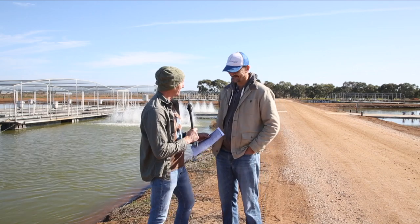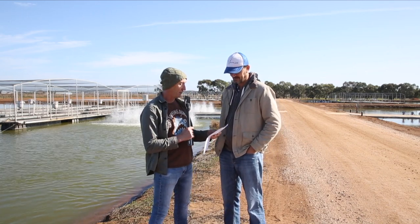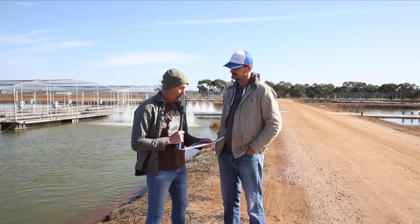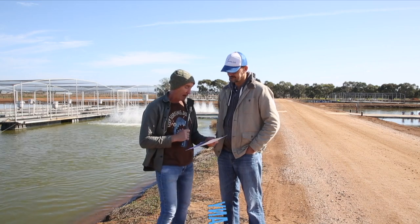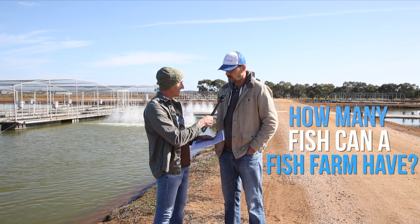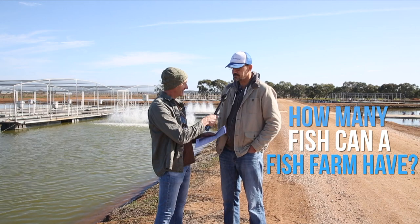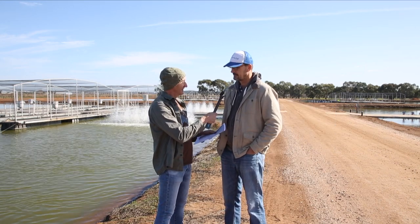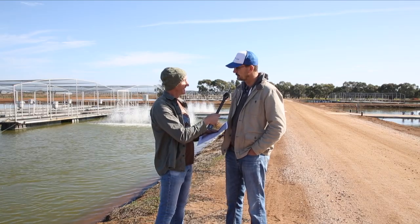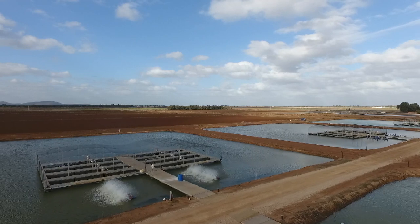Now for the fun part — we have questions from school students! From Year 3 and 4 at Lake Wayangin Public School and from Wagga Wagga Public School. A question from William: how many fish can a fish farm have at one time? Well, that depends on how much oxygen is in the water. If you get too many fish they have to share the oxygen — like having a lot of people in a room. In these ponds we could have anywhere up to thirty thousand fish.